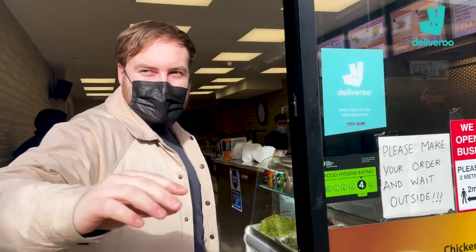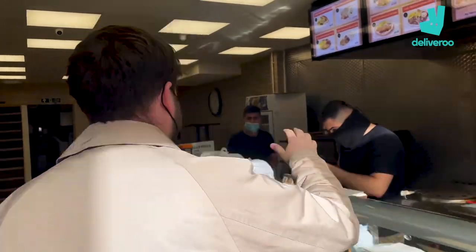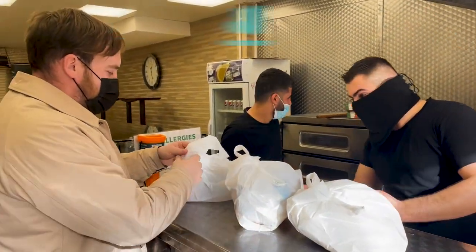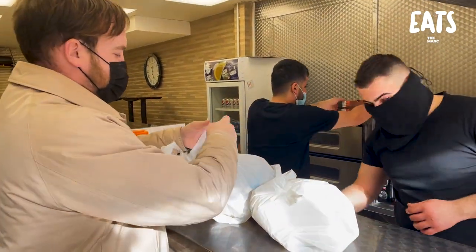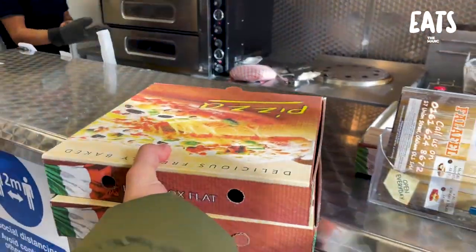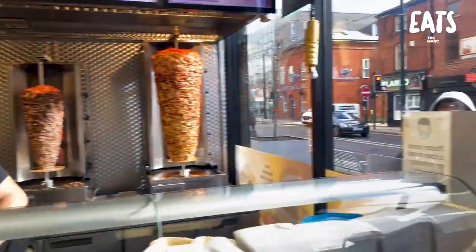We're at Lebanese Shawarma. Thank you very much. Guys, have we got an order for Joe? Yes sir. Amazing — two whole bags! Thank you so much. See you later everyone, thank you. Have a good one.